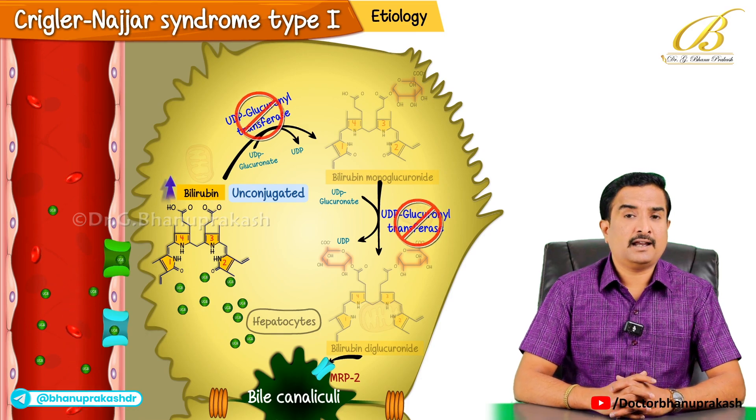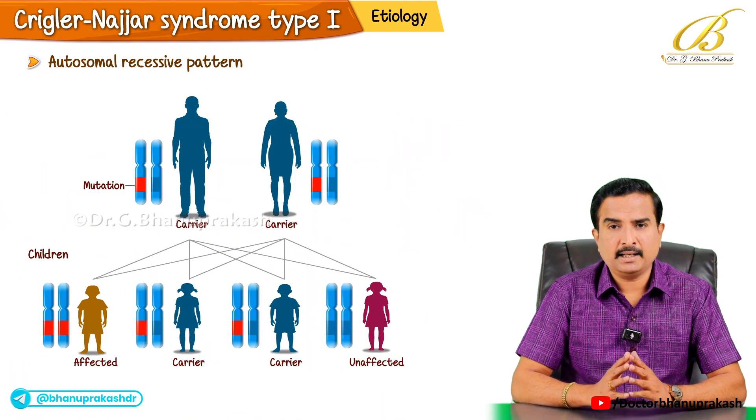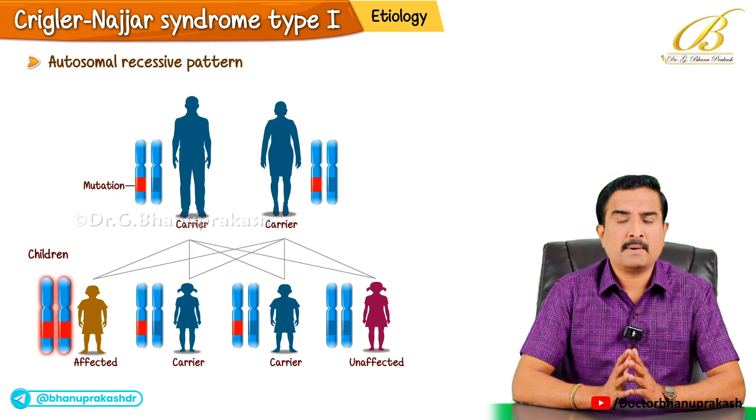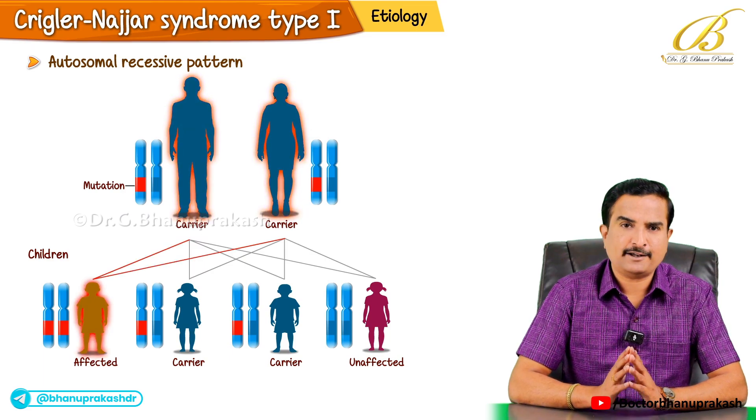This condition is inherited in an autosomal recessive pattern, meaning the defective gene must be inherited from both parents for the condition to manifest.